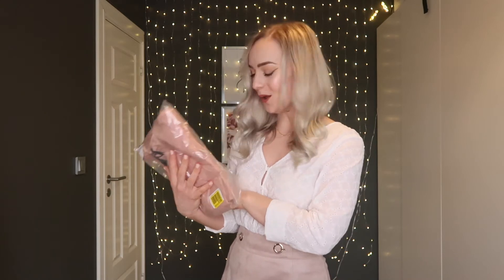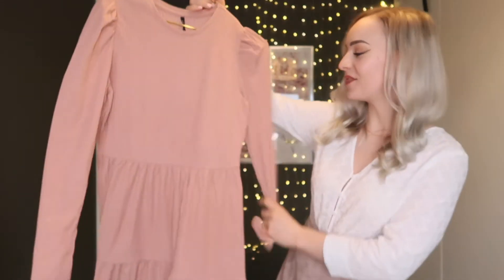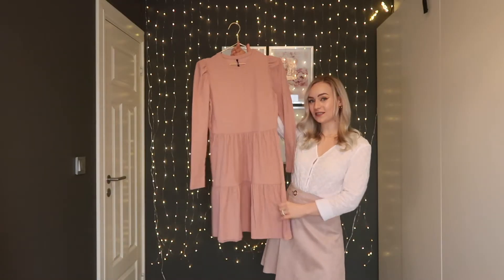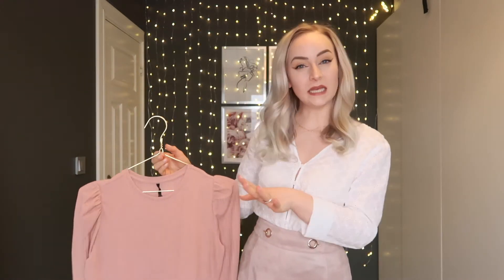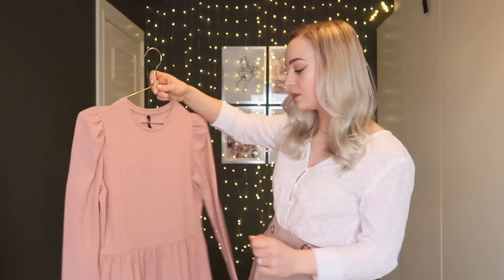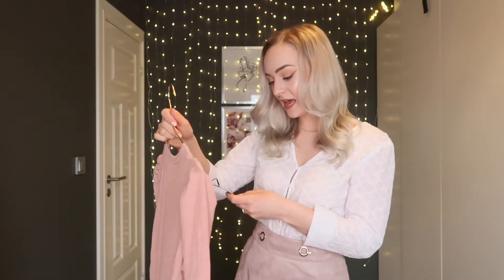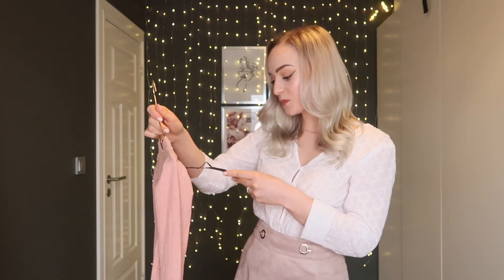Next we have something else — also pink. I don't actually remember how this one looks, so this is rather exciting. It's a dress; this is the length of it. On the website it looked a lot more baby pink but that might have just been my screen, because it's actually a very dusty pink. I don't know if it suits me but of course I have to try it on. This is by the brand Only and I got it in a size extra small.